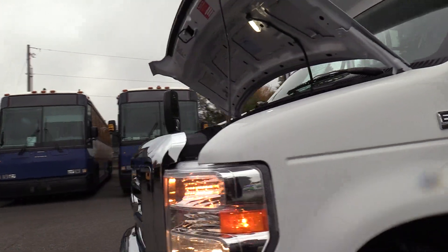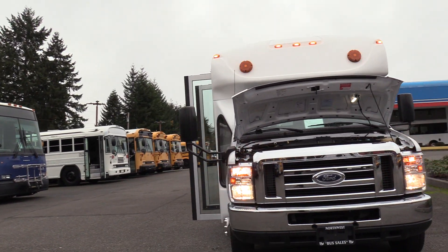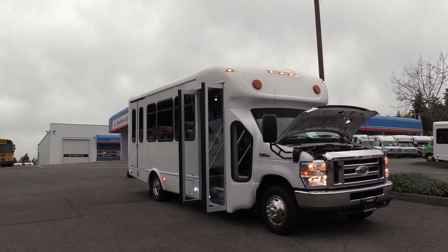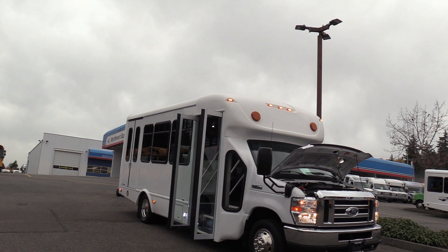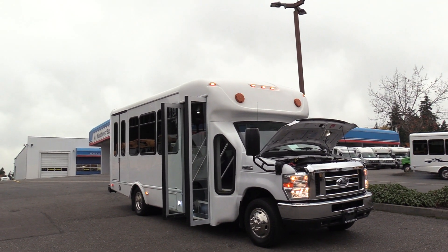Thank you for watching this Northwest Bus Sales exclusive video tour. If you like this bus or any other buses on our lot, you can call us at 1-800-231-7099, visit us at NWBus.com, or email us at sales@NWBus.com. Thanks for watching.